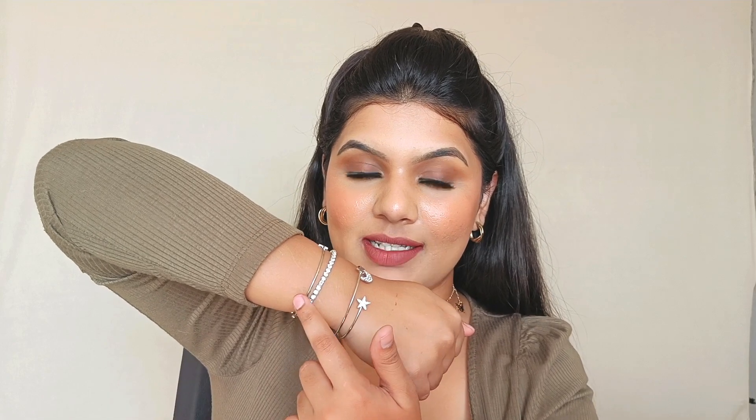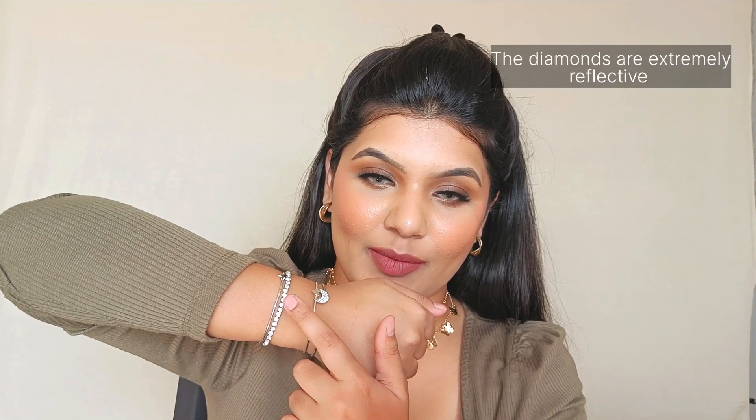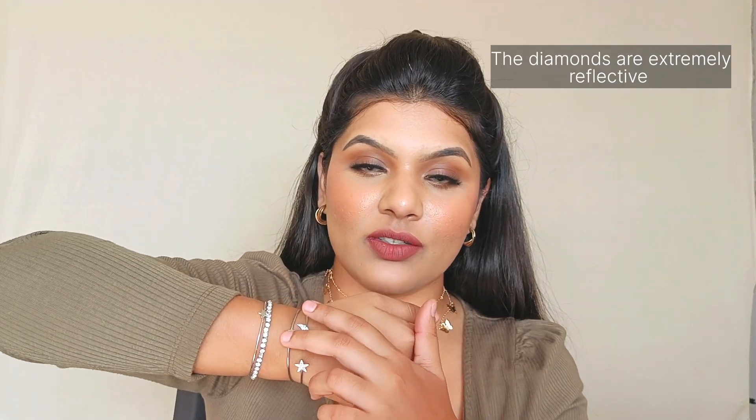The last piece of jewelry is from Shining Diva again — a stacked bracelet set in silver. It has four bracelets: three kadas and one diamond-studded bracelet. The diamonds are really reflective and the kadas look really good too. I'll keep the kadas as a stack but the diamond one I can definitely wear on its own. This bracelet stack retails for just ₹251, so if you're looking for a silver stack bracelet or individual pieces you can definitely go for this set.